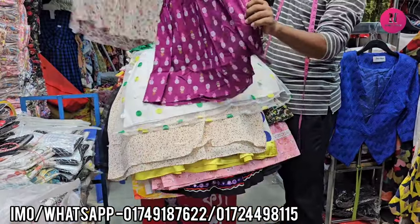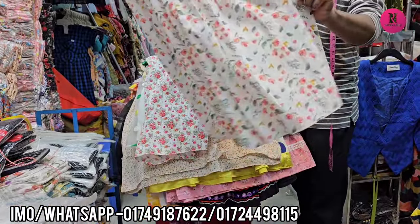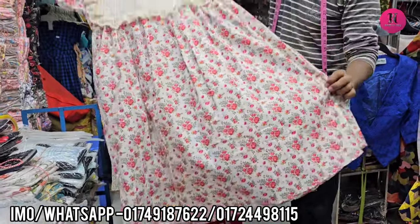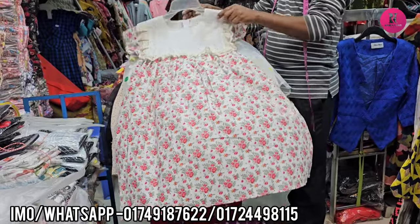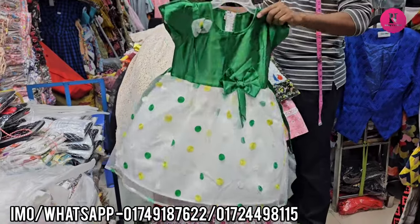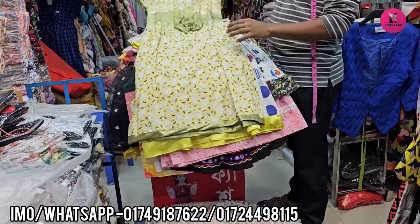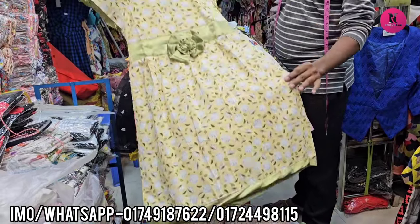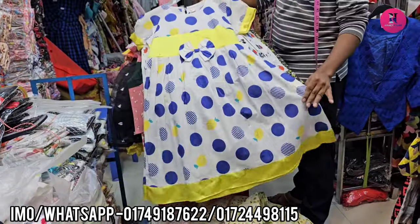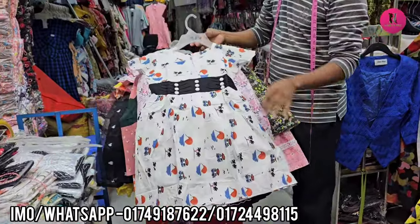Here is the jam color, here is the white color, here is the yellow color, here is the green color, here is the yellow color — we are getting a red color, mid 30 size. Here is the size, okay.